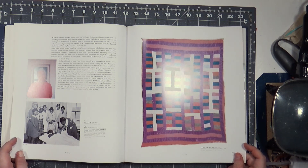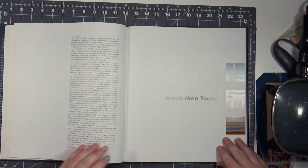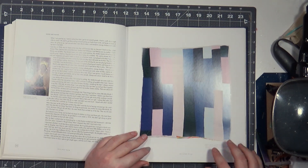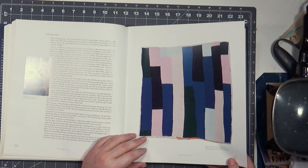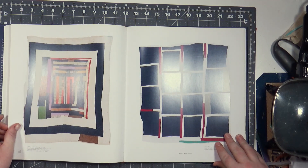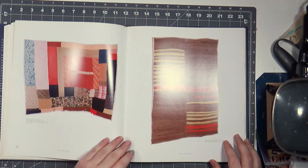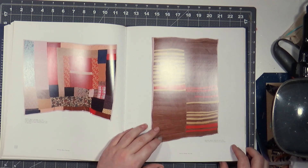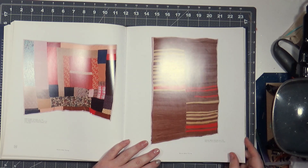It's amazing that they had no idea what they were doing — they were just trying to keep their families warm — and these quilts are indescribable. Annie Mae Young, 1965. These are all Annie Mae Youngs. It makes you think: did she sit down and think it was a deliberate choice?